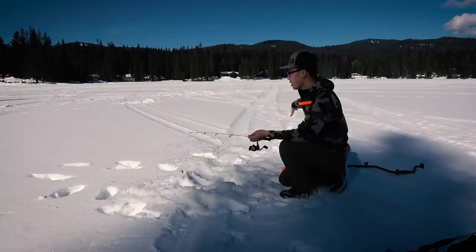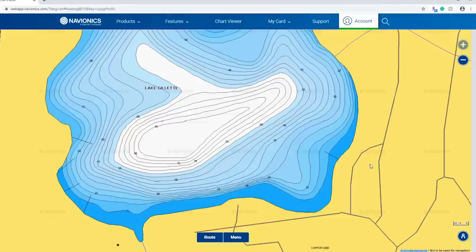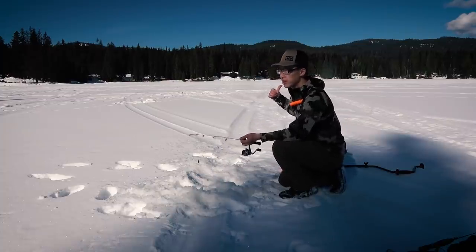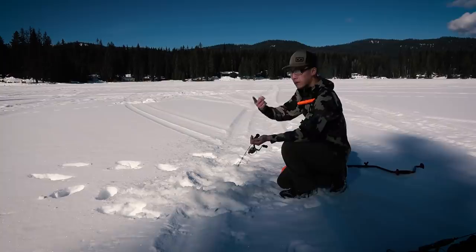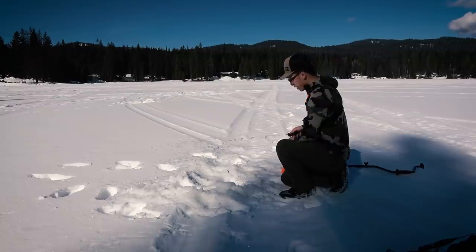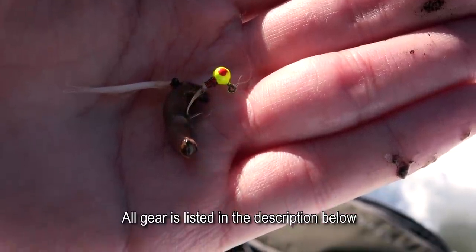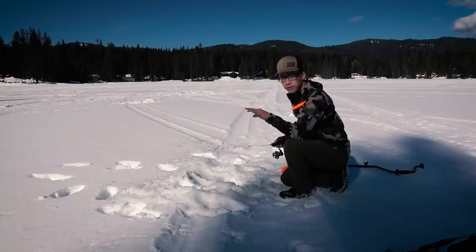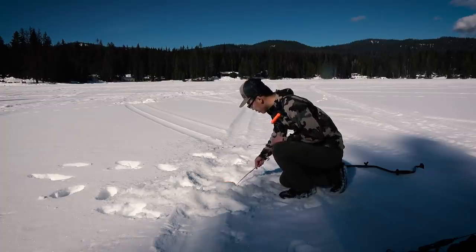Right now Andrew and I are using our Navionics app, which shows the contours and depths of the lake. We're going everywhere trying to find the fish. Andrew has a Vexilar but hasn't marked any fish yet — he's fishing about 60 to 80 feet out in the middle. I'm closer to shore in about 20 to 25 feet of water according to Navionics, starting with a little jig head and a piece of night crawler.